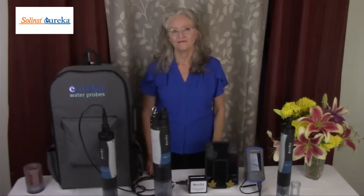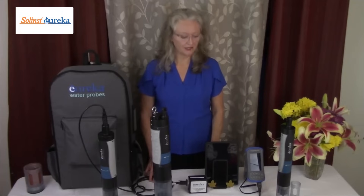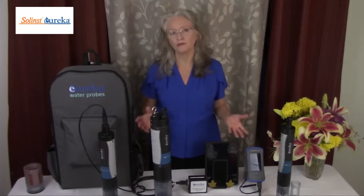Hello friends. My name is Joanna Howerton. I'm a regional sales manager for Eureka Water Probes, headquartered in Austin, Texas. I'm going to tell you a little bit about Eureka Water Probes and what we do.